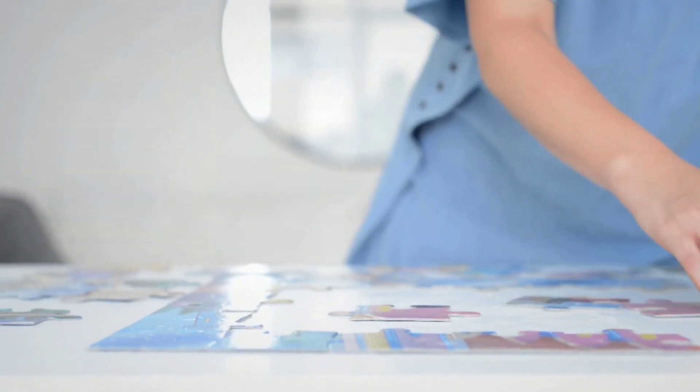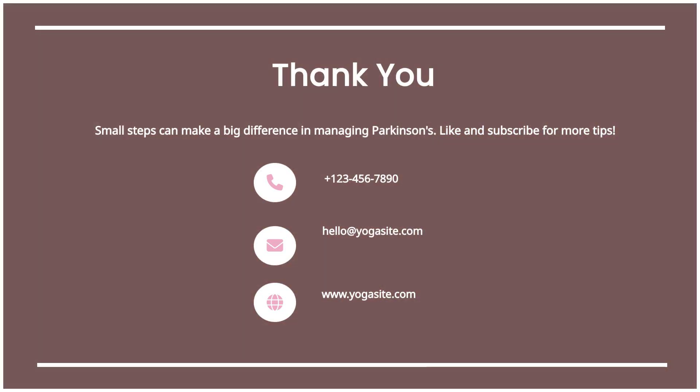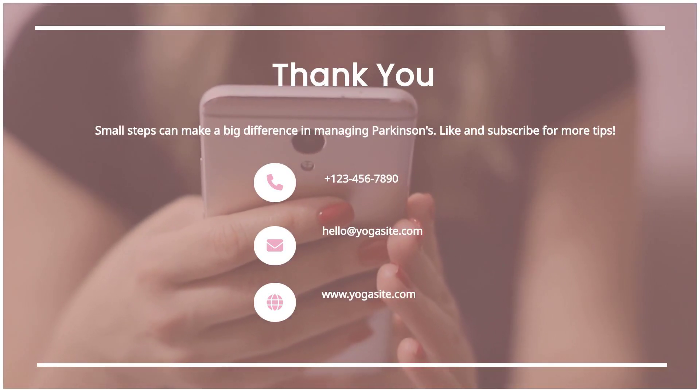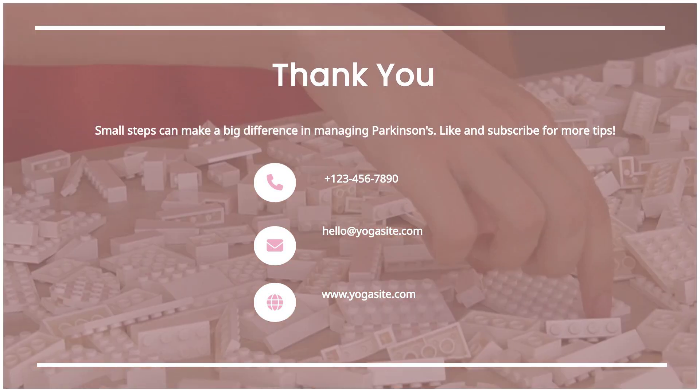These small steps can truly make a big difference in managing Parkinson's. Thanks so much for watching. If you found this helpful, please like and subscribe for more tips. Take care!